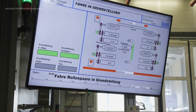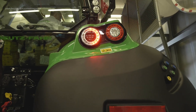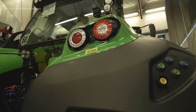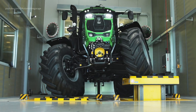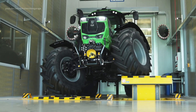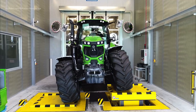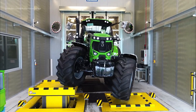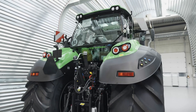Before leaving the factory, each tractor undergoes comprehensive quality checks. These include computer-controlled assessments of all installed components, as well as dynamic testing of the engine and transmission under various load conditions. Unique to Deutz-Fahr, the final phase involves testing the front axle and suspension systems, ensuring that every tractor meets the company's stringent performance and safety standards.